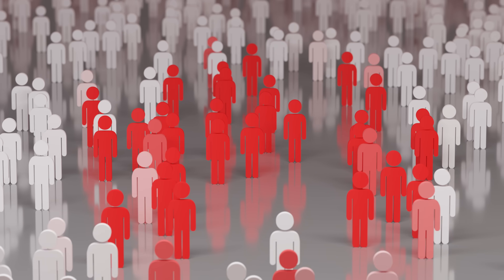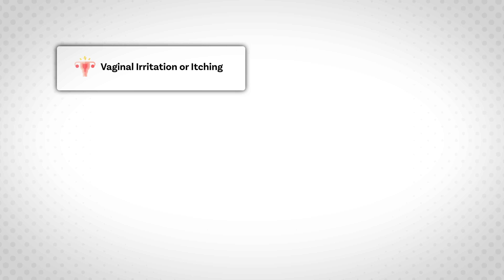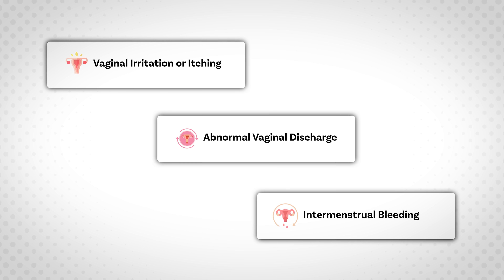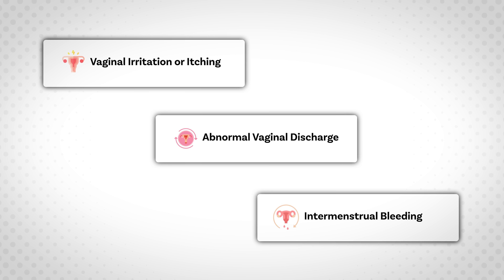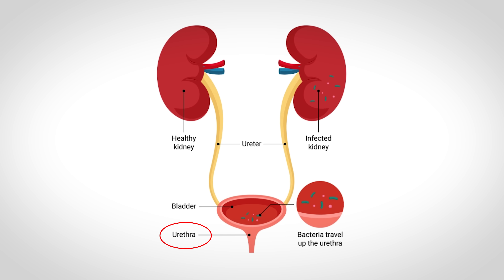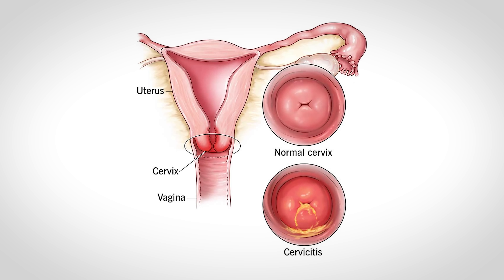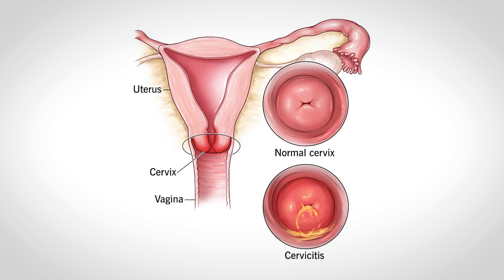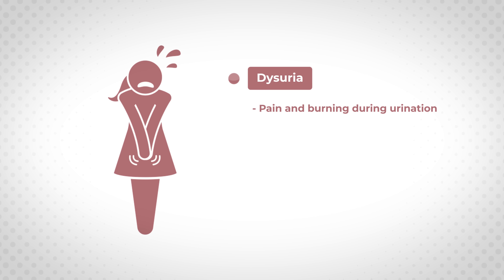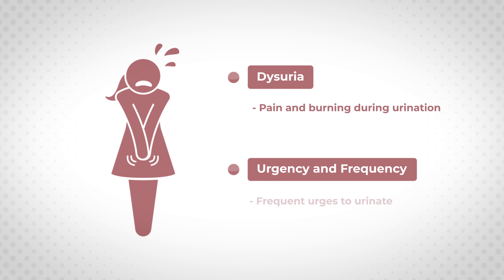When symptoms are present, they typically include vaginal irritation and itching, abnormal vaginal discharge, and intermenstrual bleeding — bleeding between periods. Another commonly infected site in females is the urethra. Like cervical infections, urethral infections can also be asymptomatic, though in the majority of cases where the urethra is infected, 90% also include a cervical infection. Symptoms of urethral infection include dysuria — pain and burning during urination — as well as urgency and frequency.